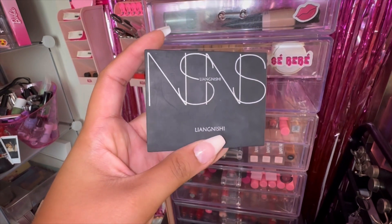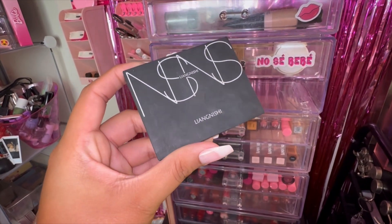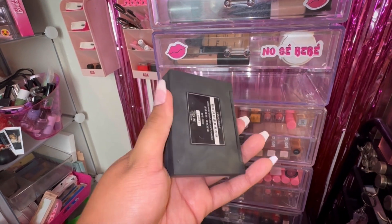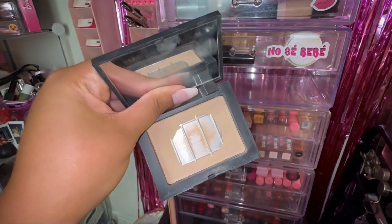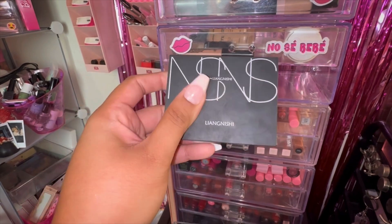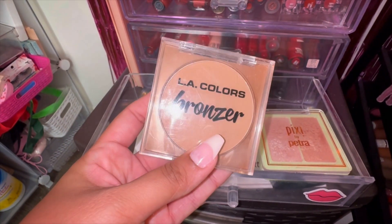We're going to start off in the bottom drawer. First off we have my NSNS powder — this is a powder I really love and you guys have seen it in action many times before. This one is in shade 02. I love this; it's from Temu. I already have one on the way because I'm almost through this one, so I did repurchase. Really love it and so happy I pulled it this month.